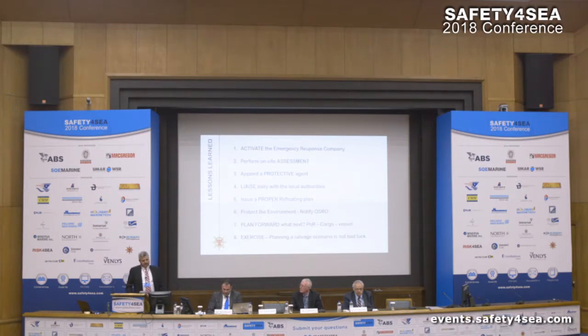Of course, environmental agencies are involved — always notify an oil spill response organization. In this case, TNT Salvage is an oil spill response organization as well, but we had to supervise the local resources; we couldn't bring everything from Germany. And always plan forward: What is next? Port of refuge? What are you going to do with the vessel while lightering? You have to look at the next phase — where are you going to get the vessel, where are you going to get the cargo? And finally, try to exercise. You have training sessions; try to involve salvage in your training. Planning a scenario is never bad luck — you're always prepared.